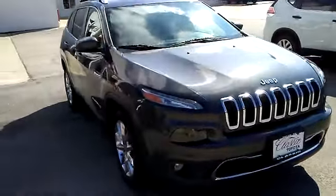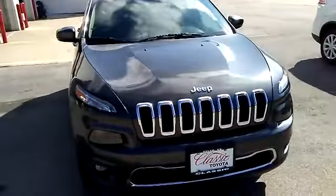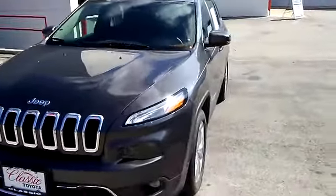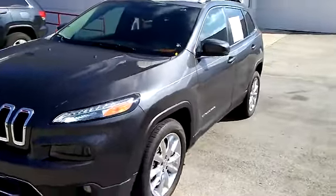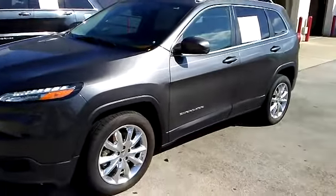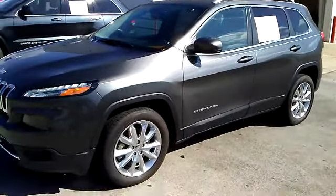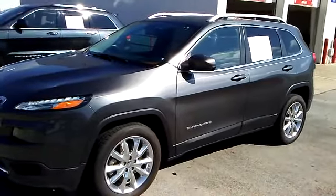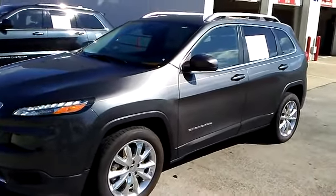We're here at Classic Toyota over here on the loop in Tyler, Texas, just showing you this 2016 Jeep Cherokee. If you're looking for a great gas mileage vehicle that's safe, family oriented, and has a ton of features for an affordable price, this is your vehicle. If you're interested and like the way this vehicle looks, please give me a call over at Classic Toyota before you leave. Thank you very much.